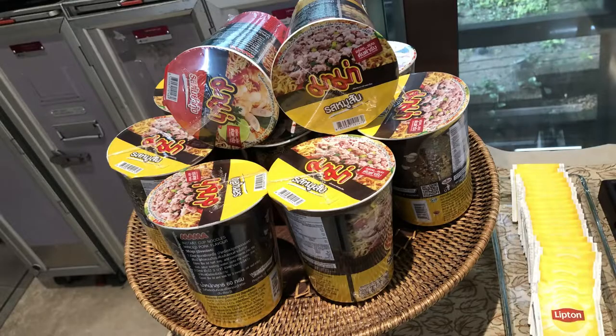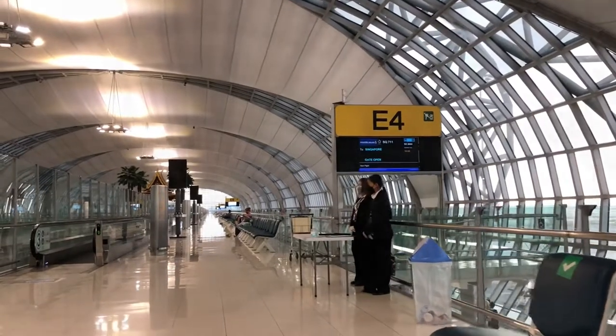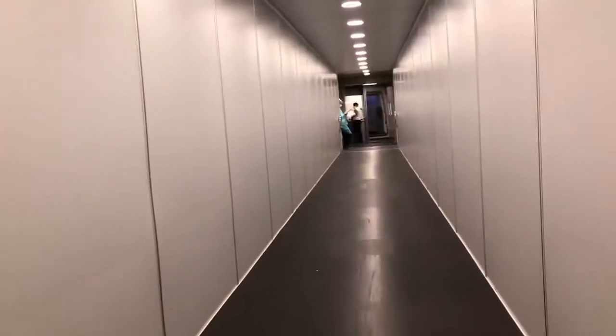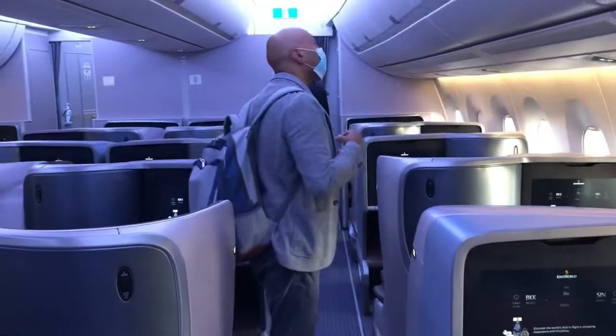It's about that time now — time for me to board my flight. I'm heading to gate E4. On the way to the gate I see the arrivals area. And here she is — the plane flying today is an Airbus A350-900.